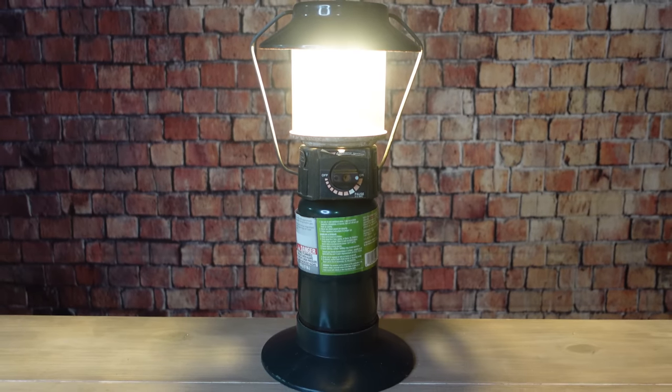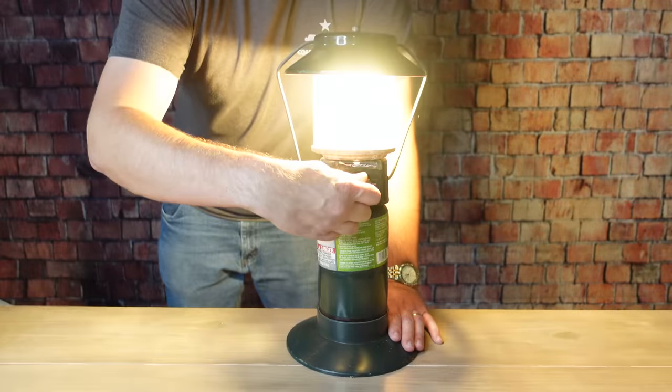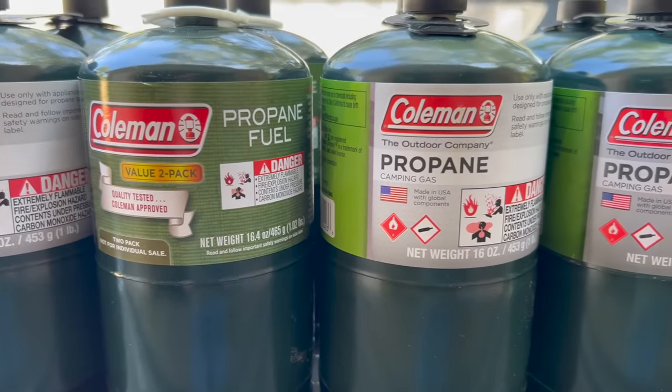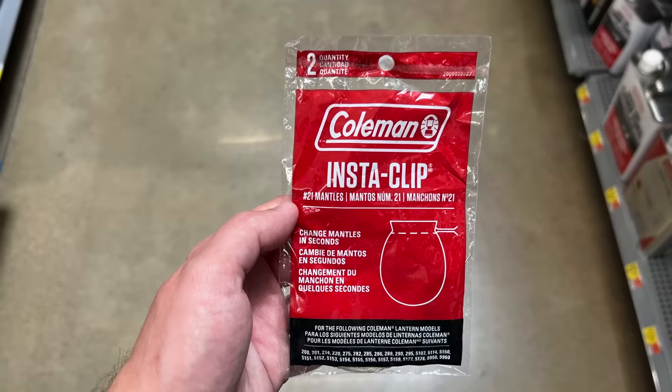Propane lanterns — and you can also lump the old white gas lanterns into this — are going to be a lot brighter than candles and oil lamps, and they can also generate heat. The big downside, especially with propane lanterns, is that you're going to be very limited on the fuel you can use for them. With older white gas lanterns you can use a couple of different fuel sources. If using this type of lighting, you really need to make sure you have plenty of fuel and spare mantles.